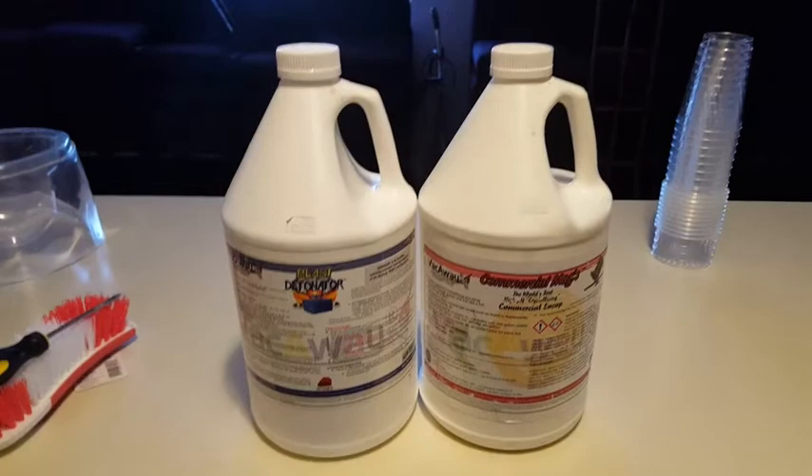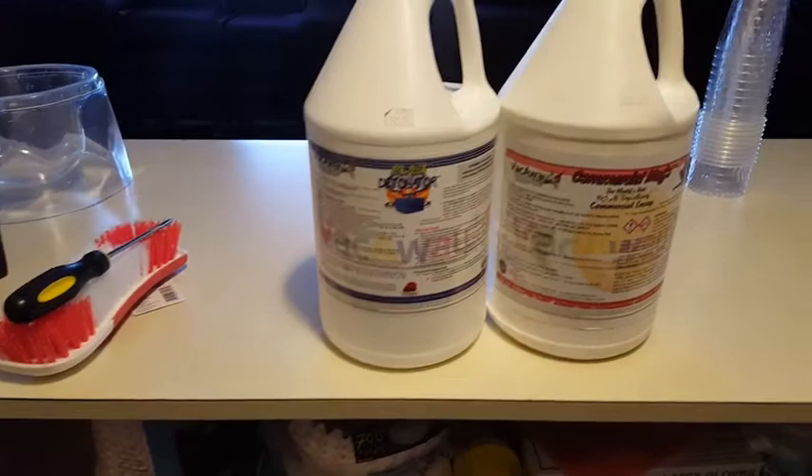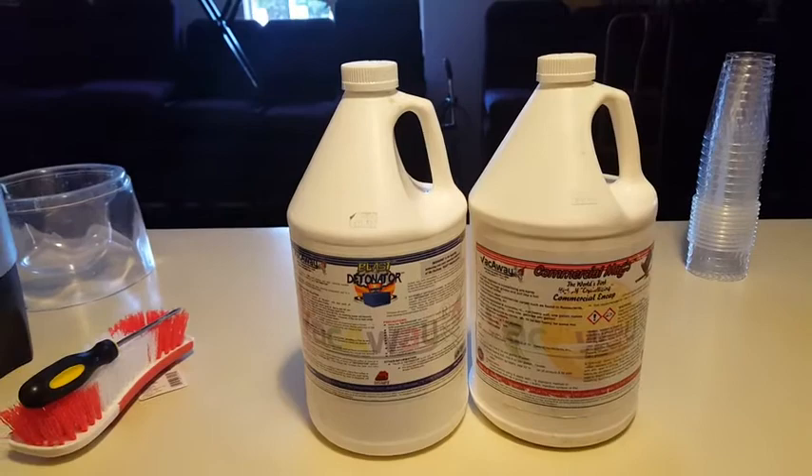This is the chemistry we're going to be using today. I've got peroxide, which is a Vacuoy product called Detonator on the left, and on the right is another Vacuoy product called Commercial Magic. This works very well on synthetic carpeting. It breaks the water tension and it is an encapsulation solution. It does a lot of what an olefin carpet cleaner would do because synthetic carpets like to hold on to grease and resist water.